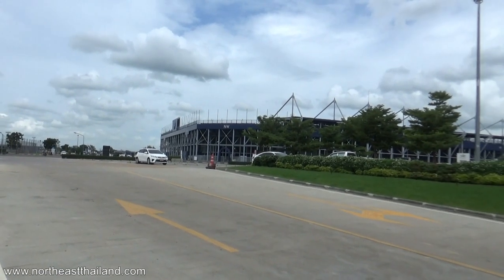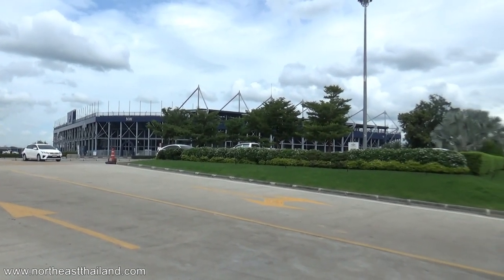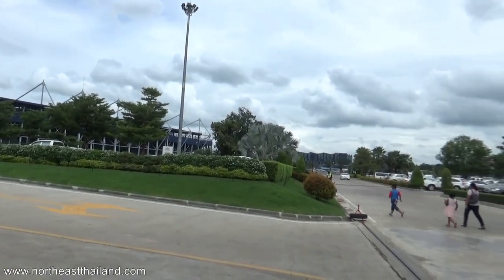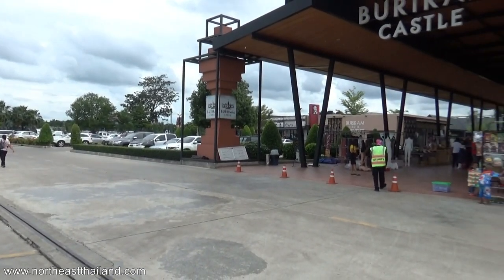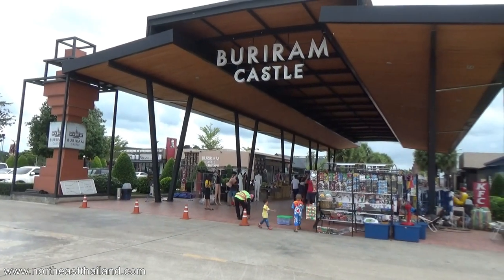Check this place out — that is the Thunderdome, the Chang Arena, Buriram United. We are in Buriram. This is all part of the same complex; there's a lot of stuff in here. This is called Buriram Castle.